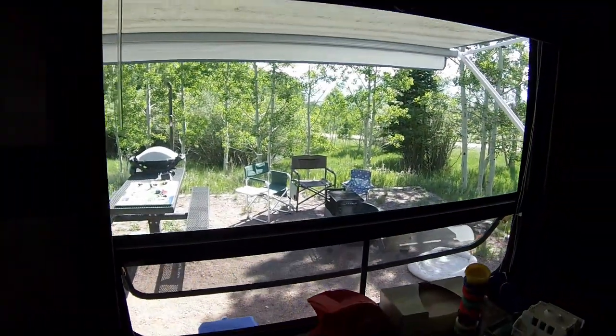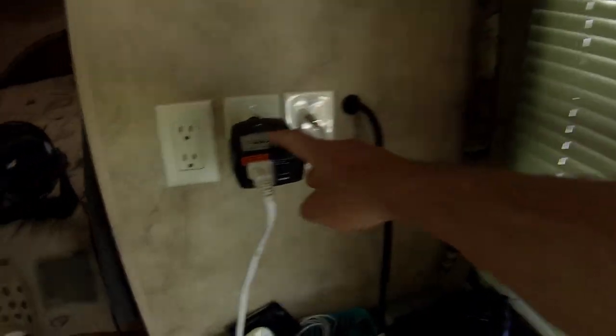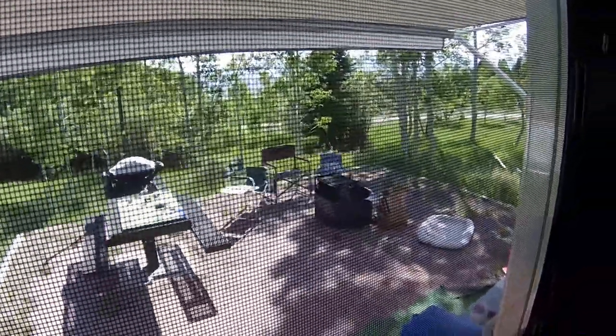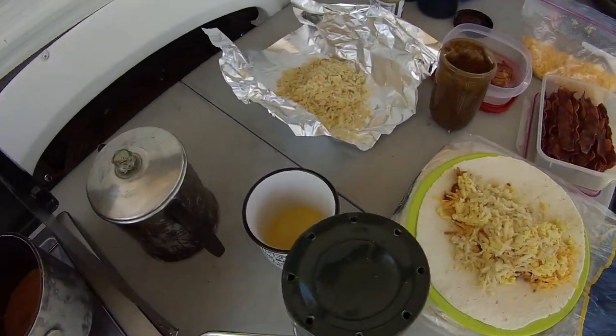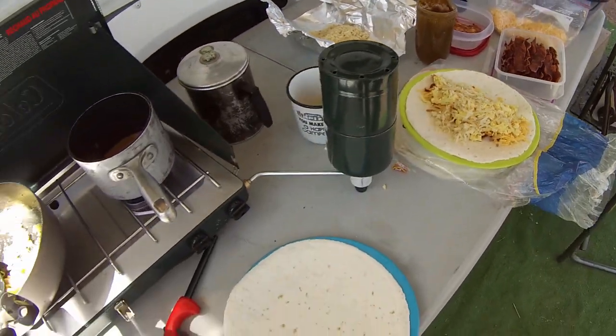We're getting some great solar this trip. We have our little power inverter going with the extension cord. We're charging Renee's phone, our walkie talkies, and then running this little fan. 73 outside and 73 inside. That little fan just gives us a nice breeze in here because it's pretty still at the moment. Breakfast burritos — or brunch burritos, I guess, because it's like 10:30. Gonna chow down here and then go for a little hike.